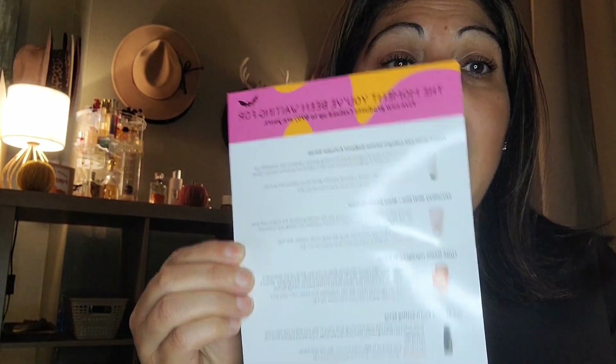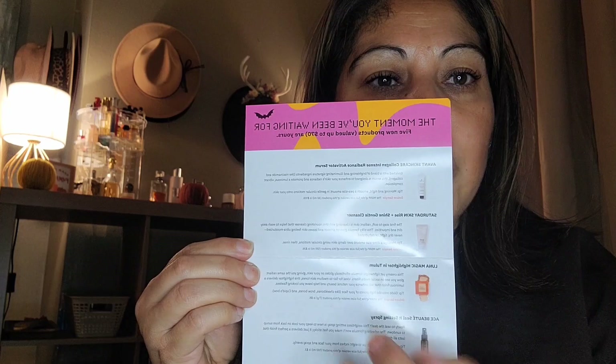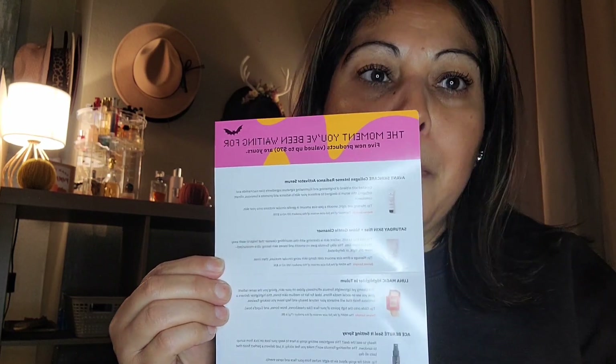Inside the postcard it does tell you the deluxe samples that you have in your bag, with the information and also the MSRP value — what it would cost if you would like to purchase these items full size. Remember the items in our glam bag are going to be deluxe size samples, so the pricing won't be the same. The first product out of my glam bag is going to be from Milk Makeup — it's called the Kush Mascara.